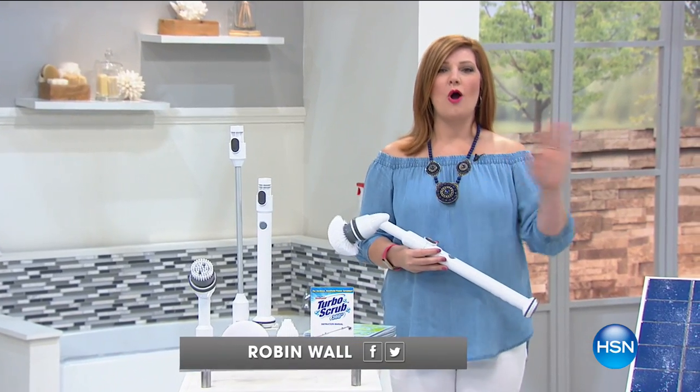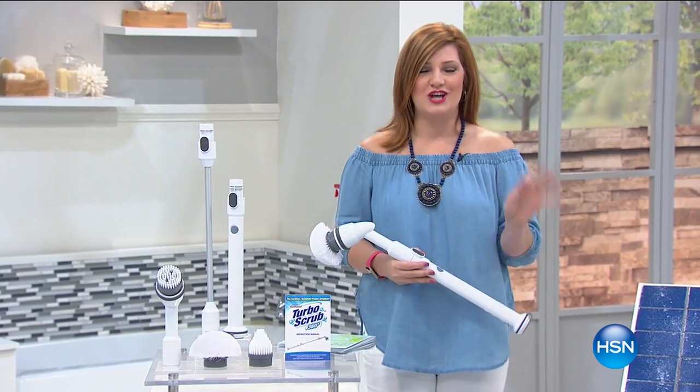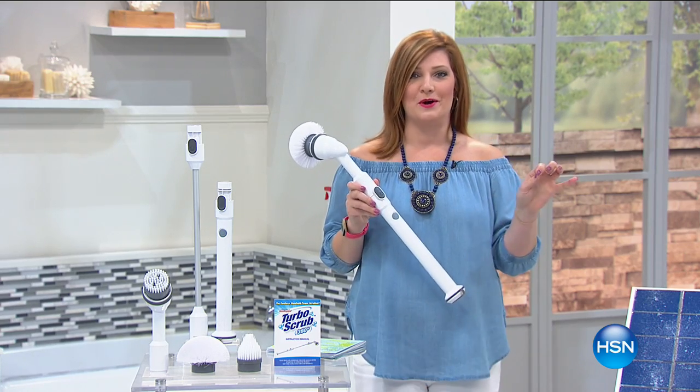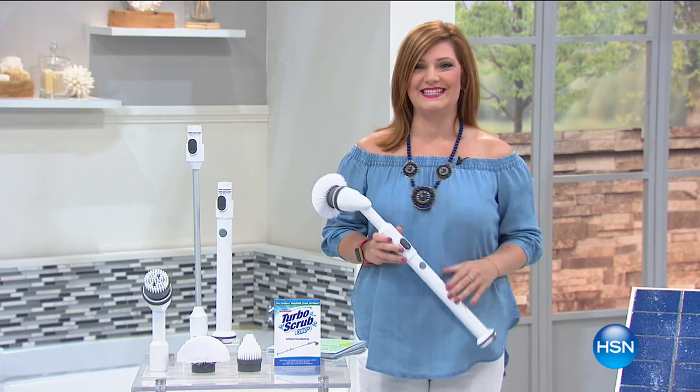Your host, Robin Wall. We're going to help get your home spick and span clean because we've got the best value on the day at the lowest price in the market from our Turbo Brush. It's our today's special.